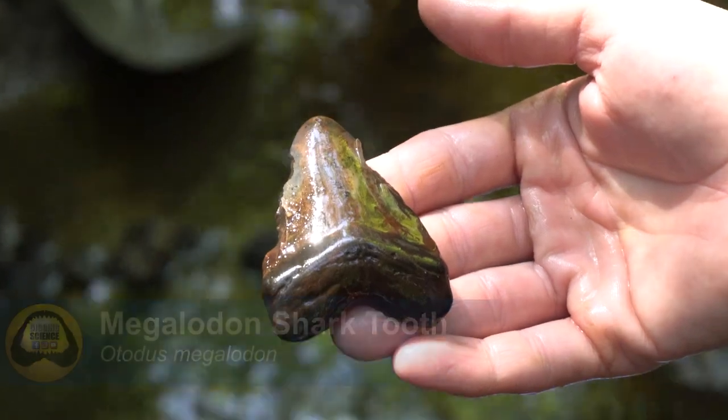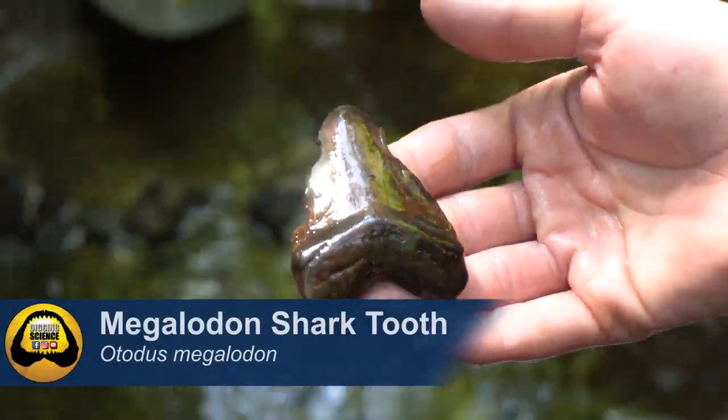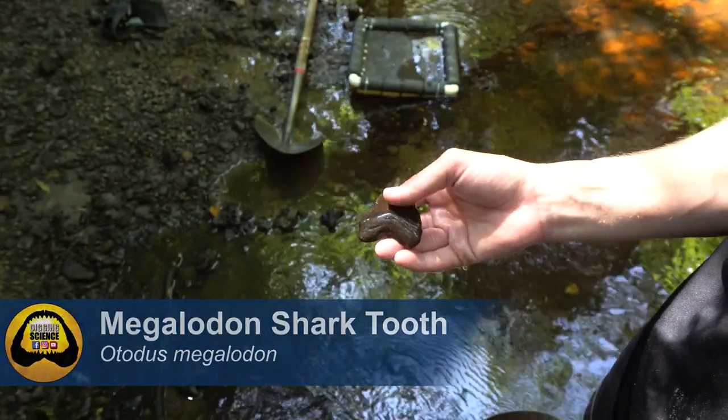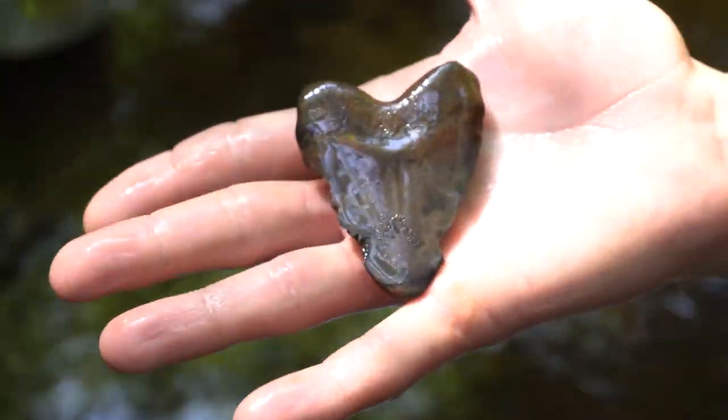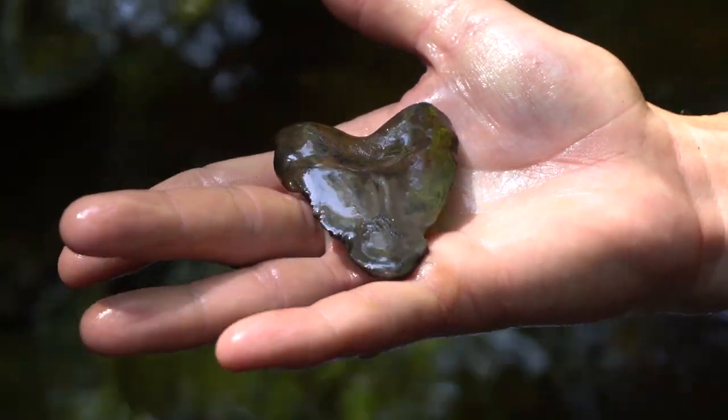I do it again and again. You can tell it's a Meg from the classic heart shape but it doesn't really have too many defining features. Really pretty polished Meg - got tumbled around for quite a few million years.